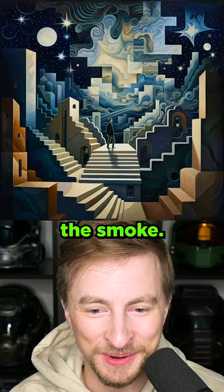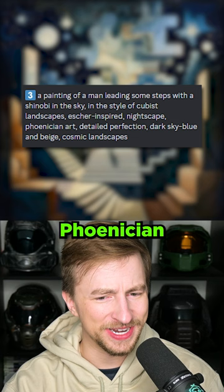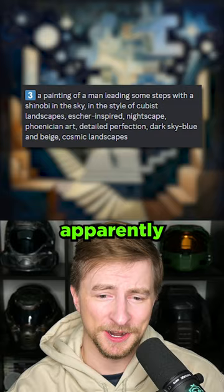A painting of a man leading some steps with a shinobi in the sky. Phoenician art? What is that? Eastern Mediterranean people, 1500 to 300 BC apparently. It kind of looks like this person's in a business suit. I love how this tricks your eyes though — some of it's almost pixelated. These last two images are.